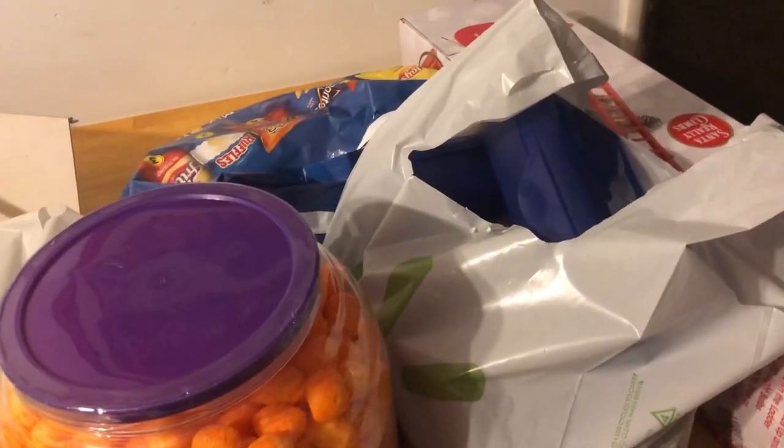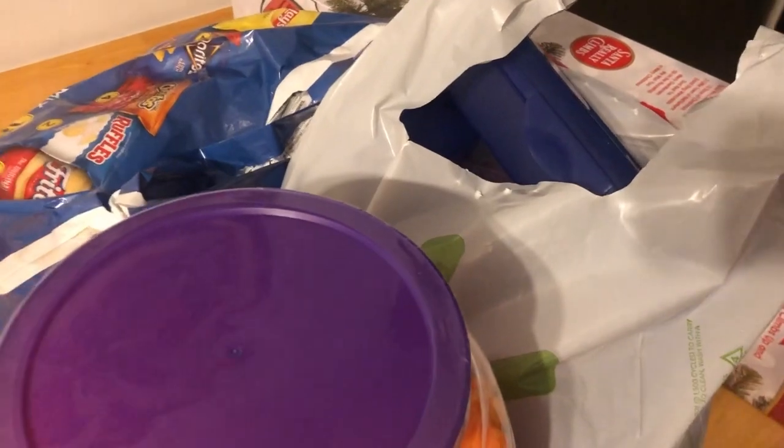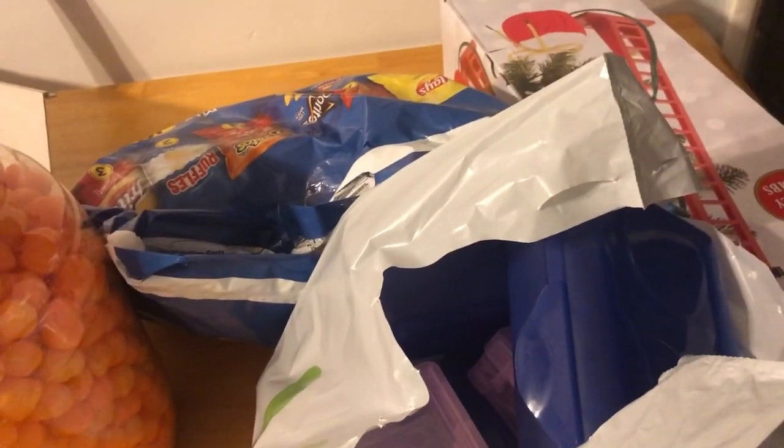Hey guys, welcome back to our channel! If you haven't seen our Dollar Tree haul, check it out. We also went to Walmart and I went to Michael's — well, actually I was calling everywhere because I wanted to go see the five-dollar grab bags, but none of my stores had them. They were gone since yesterday.